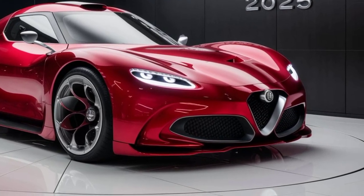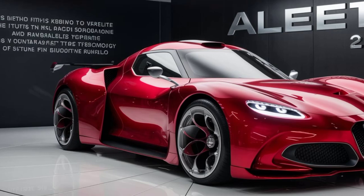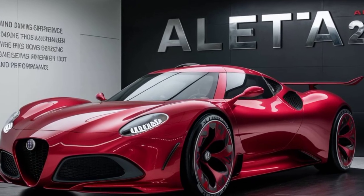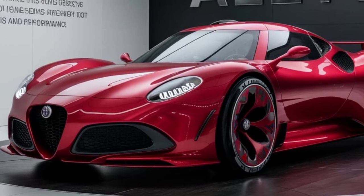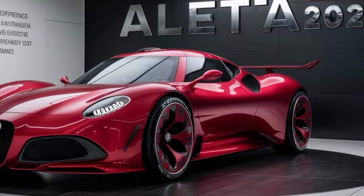Now let's talk about what truly makes Alfa Romeo cars special: performance. While official specs are still under wraps, rumors suggest the Aleta will pack a serious punch. There's talk of a hybrid or even a fully electric powertrain, capable of blistering acceleration and impressive handling. Imagine hugging those corners with precision and feeling the surge of power at your command.